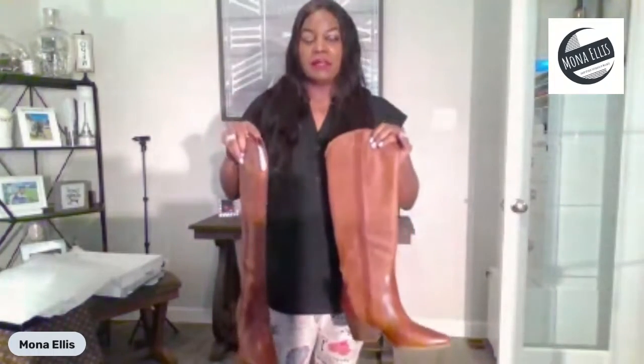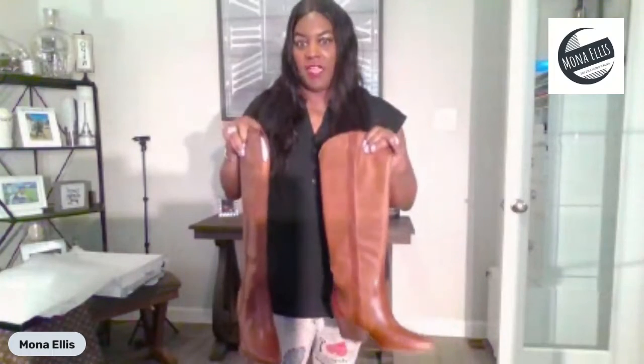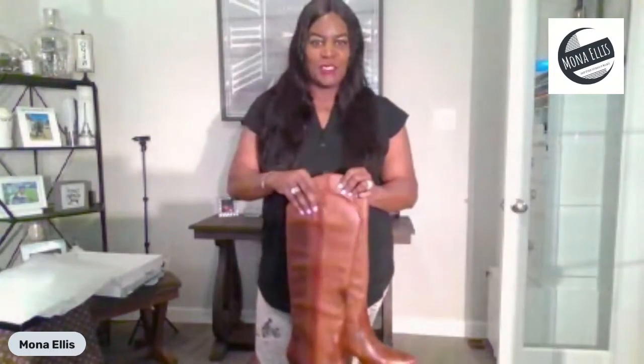Make sure you stop by Mona Ellis Luxe Boutique online at www.monaellis.com. These boots come in all sizes right now but they are selling really fast. Talk to you guys later and I will have another video when I get some new merchandise in. I can't wait to share. Thank you, bye.